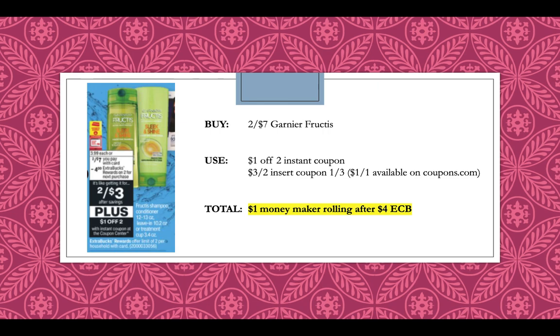Garnier Fructis is going to be 2 for $7. We have a $1 off 2 instant coupon coming and then a $3 off 2 insert coupon from the 1-3 inserts. That will make this a $1 moneymaker rolling after getting back a $4 extra buck. We also have $1 off 1 coupons on coupons.com, so if you do not have the $3 off 2 insert coupon, you can also use those.